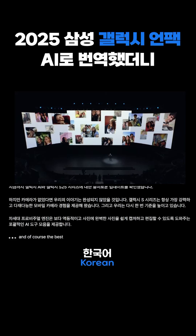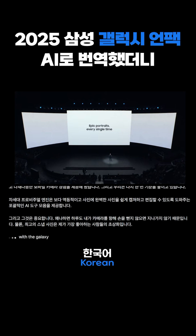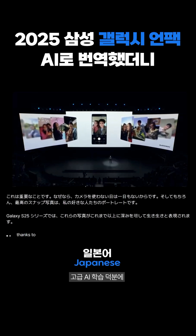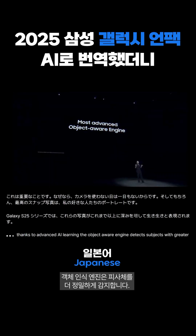And of course, the best snaps are portraits of my favorite people. With the Galaxy S25 series, these photos come to life with more depth than ever before. Thanks to advanced AI learning, the Object-Aware Engine detects subjects with greater precision.